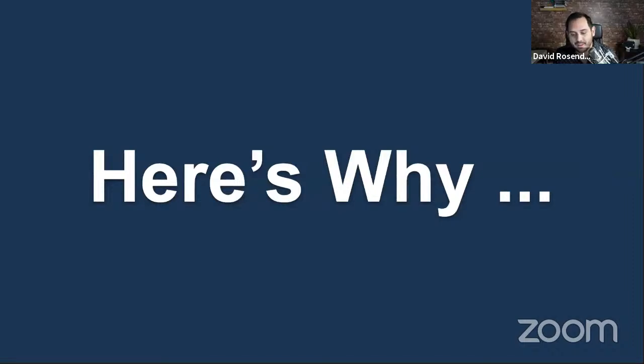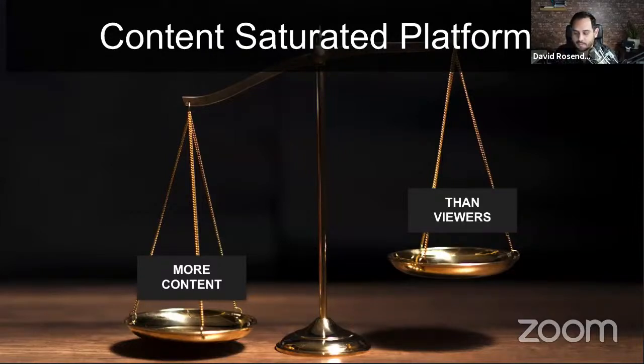It has to do with two key concepts. The first is the idea of a content saturated platform. There are two kinds of social platforms. Content saturated platforms have more content than they do viewers — more information than consumers of that content. Examples right now are Facebook and Instagram, meaning the organic reach you get on those platforms is not that high.